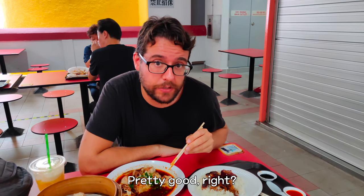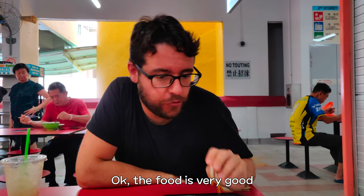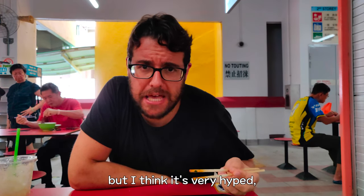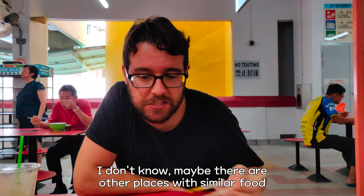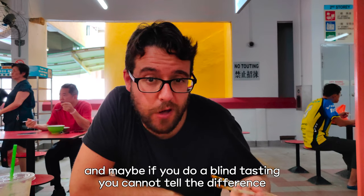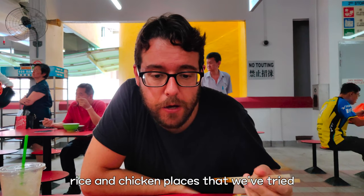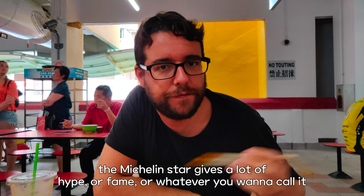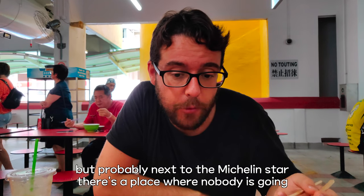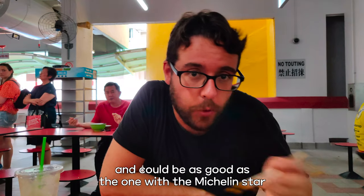It's pretty good. The food is very good and the price is amazing. But the line is very long — is it worth waiting in these lines? Maybe there are other places with similar foods, and if you did a blind tasting you couldn't tell the difference. It doesn't taste that different from other rice and chicken places we've tried. The Michelin star gives a lot of hype, but probably right next to the Michelin-starred stall there's a place that nobody's going to that could be just as good.